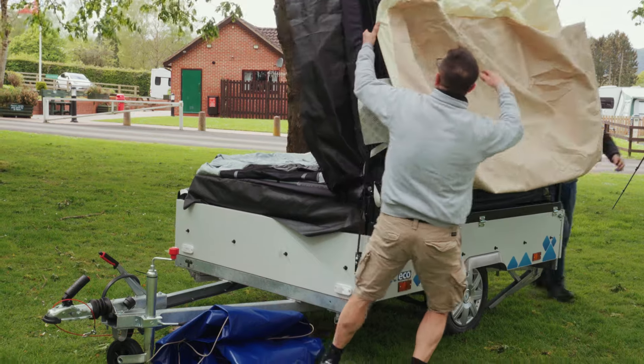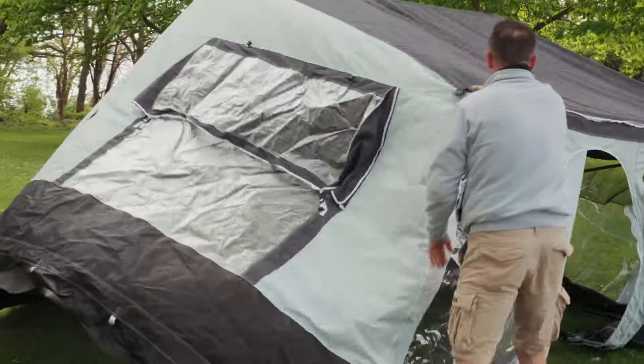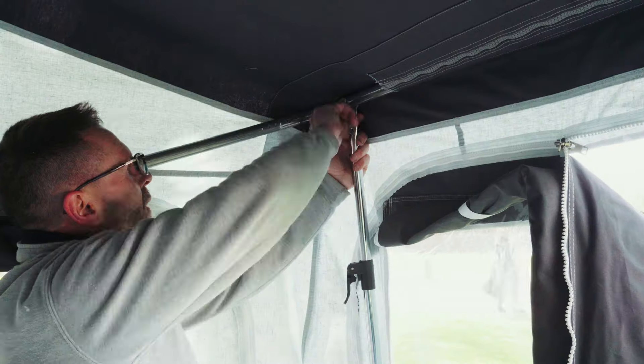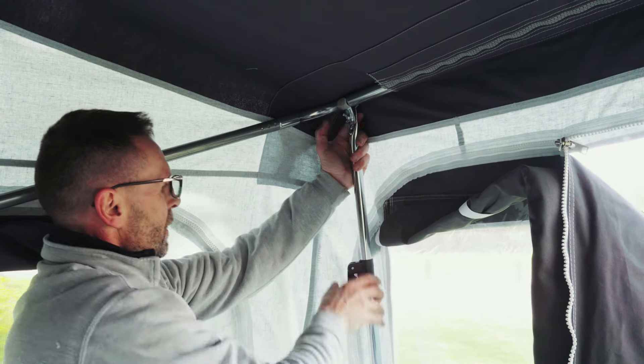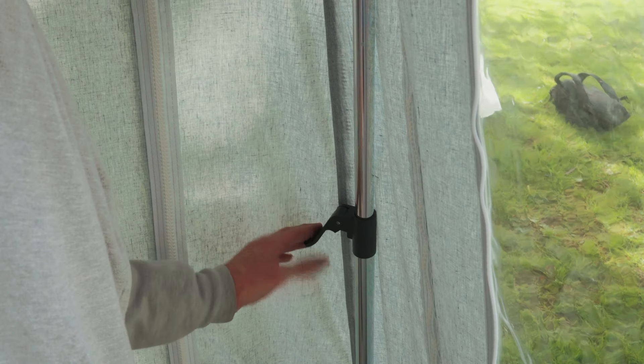Once you're on site, the double bed unfolds from the top of the trailer, which forms another double. The main flysheet then simply unfurls with the frame in place, pram-hood style. Once this is done, you just have to lengthen a few poles, peg out the fabric, and you're done.